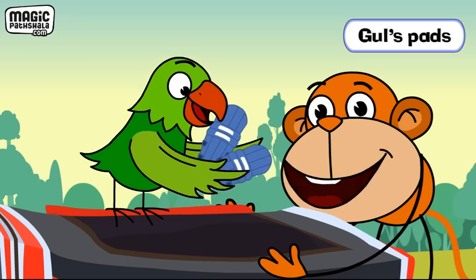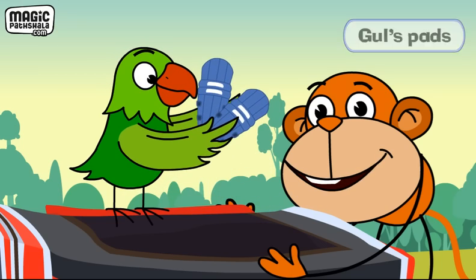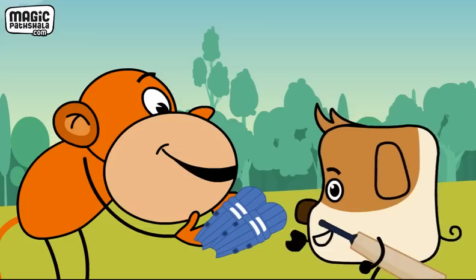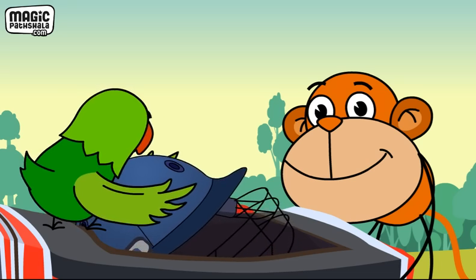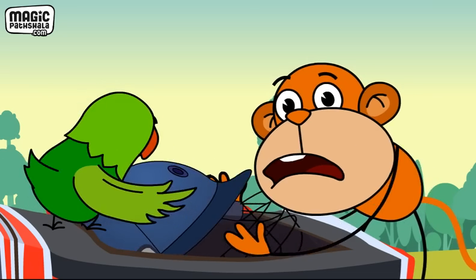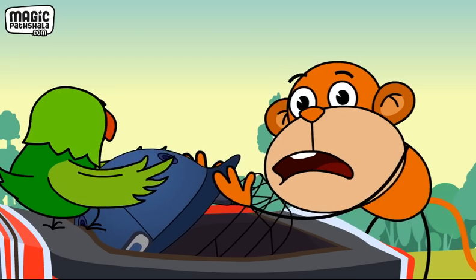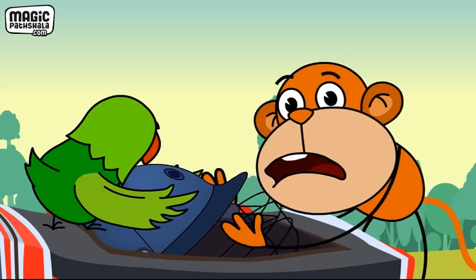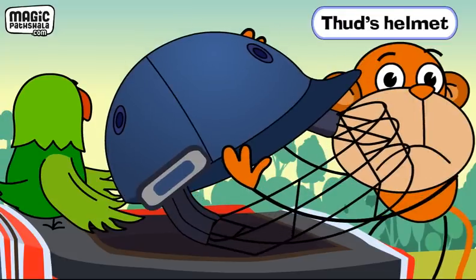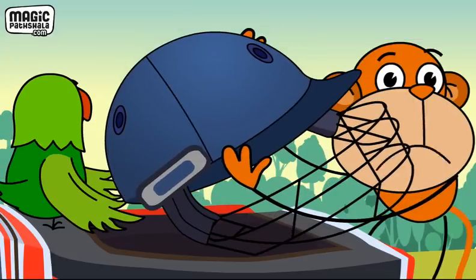And Gul's pads, adds Jojo, as Tota passes him the pads. This helmet must belong to Thad, says Tota, struggling to pull it out of the bag. Jojo looks at it and calls out, Thad's helmet. Please come and take it yourself, Thad.